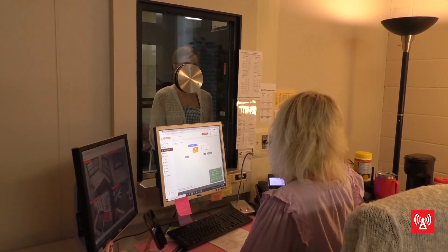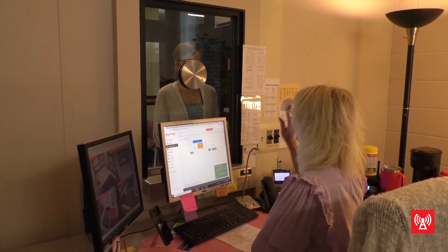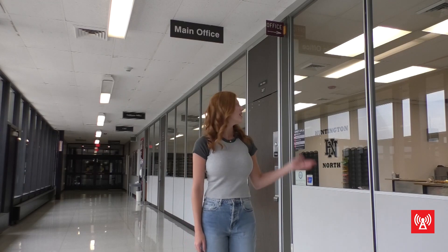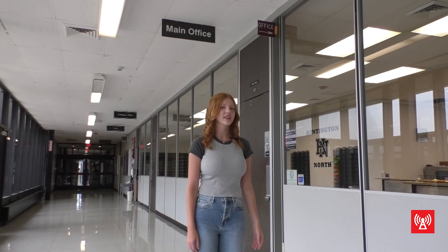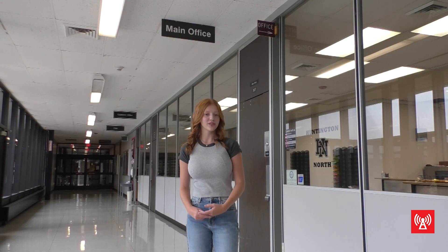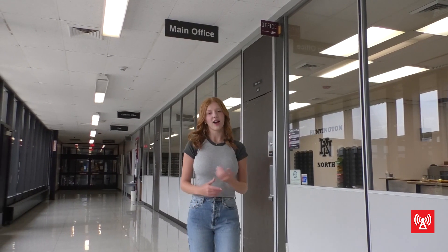We still have some departments spread across multiple parts of the building, so as we begin construction redoing some classrooms over the next several years, I'd ultimately like to get departments back together in quads or areas so all teachers in one department are closer together. Just a reminder to all students: the guidance department is now located here by door one in the main office, so if you need to see a counselor, that's where you'll stop. This has been HNHS media and I'm Ella Hall.